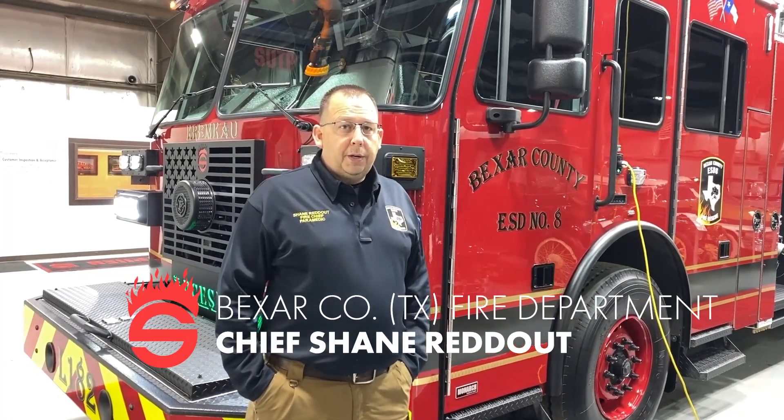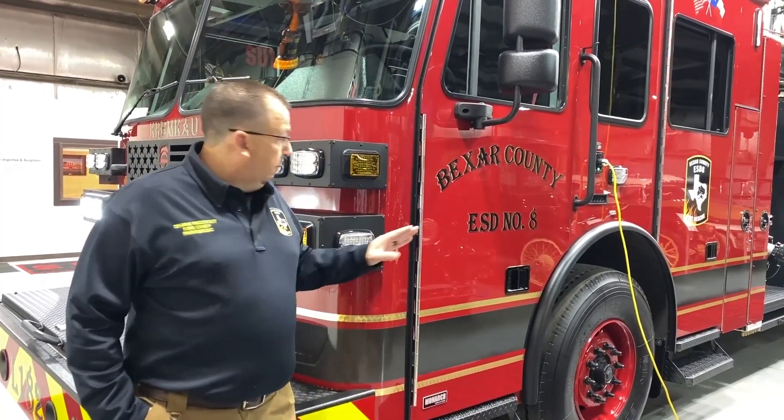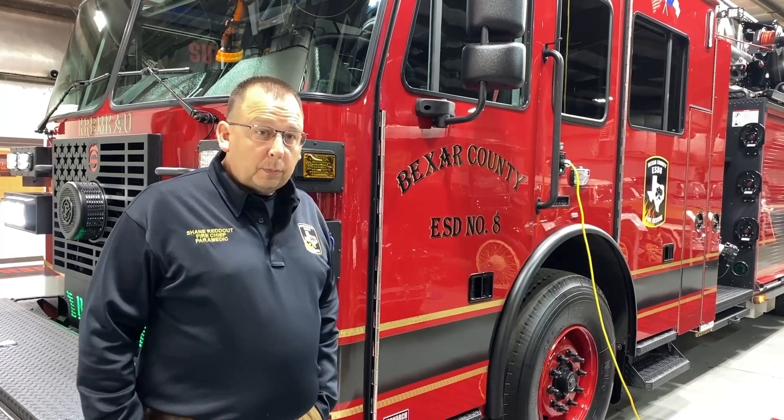Hi, my name is Shane Reddall, Fire Chief of Bexar County ESTA. We're here going over this stuff and final inspection. We are in the northwest corner of the county, which is where San Antonio is located. We take care of the very northwest corner of the county — about 34 square miles of a very diverse residential area.